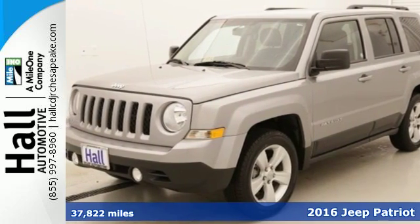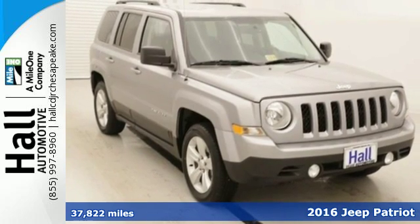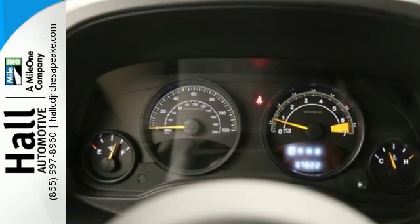Here's the 2016 Jeep Patriot. If it's in your nature to explore, this Patriot was built for you. Safety is assured with advanced multi-stage front airbags, hill start assist, and electronic stability control.